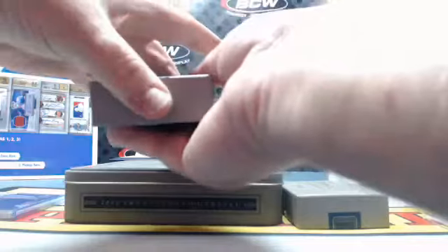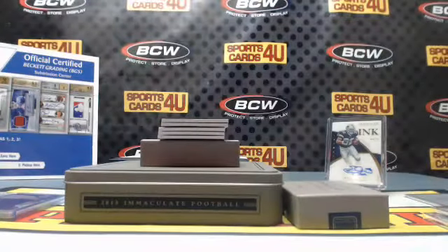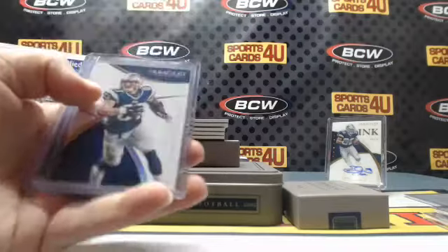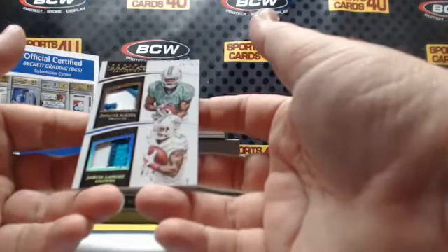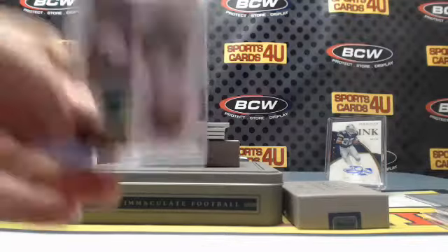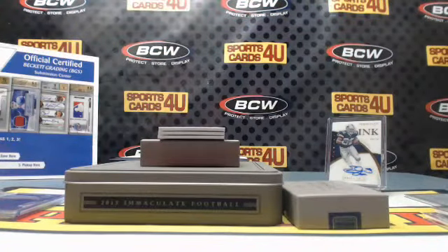3 out of 25 for the Seahawks: Marshawn Lynch. Rob Gronk to 25, 15 out of 25 patches, Dolphins rookies — Devantae Parker and Jarvis Landry, three-color, two-color. Three-color patch 78 out of 85 for the Chargers: Antonio Gates.